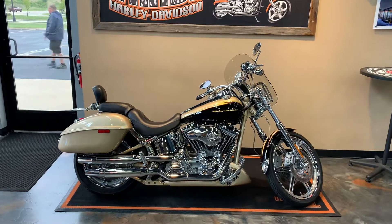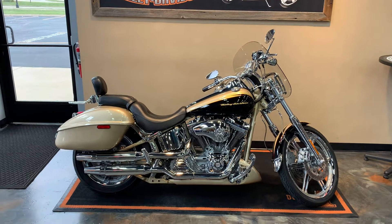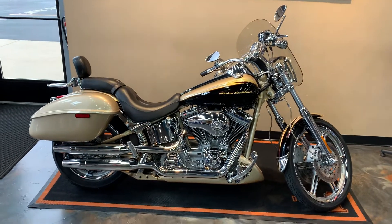Here we have a 2003 CVO Screamin' Eagle Deuce, black and gold paint scheme.